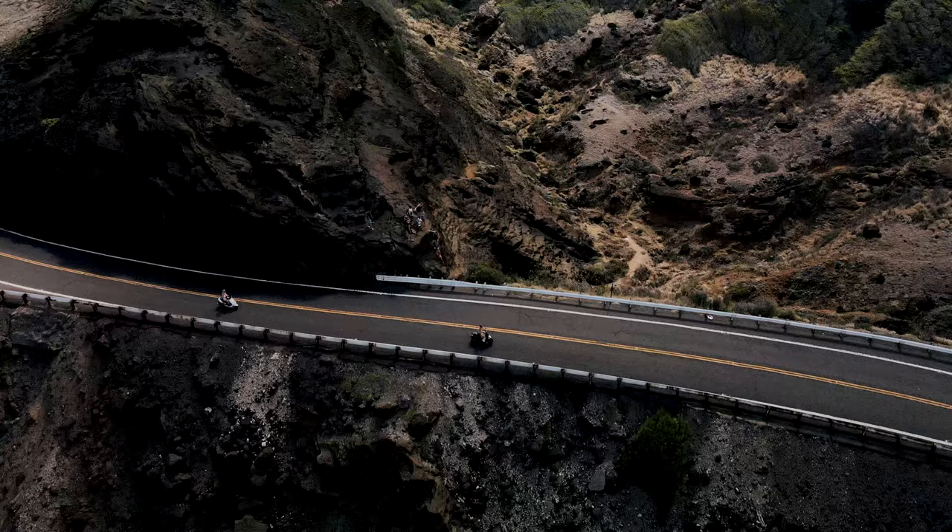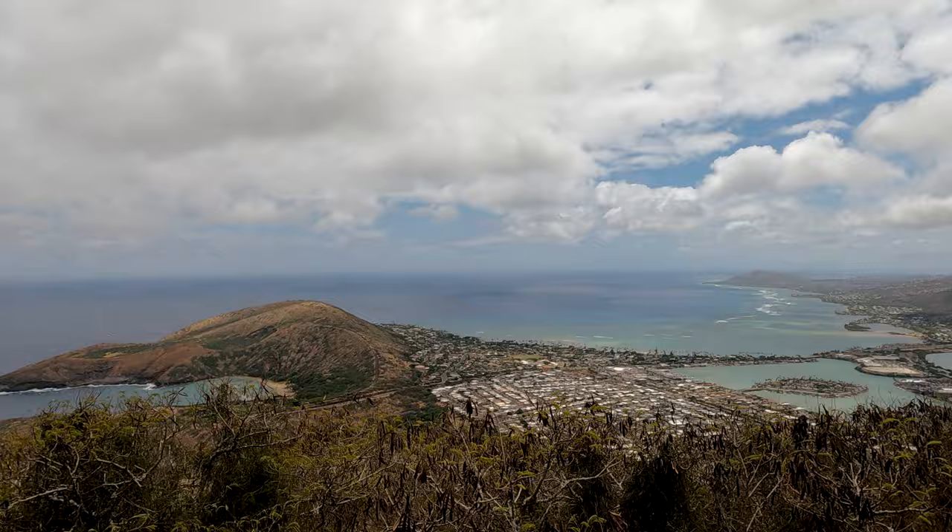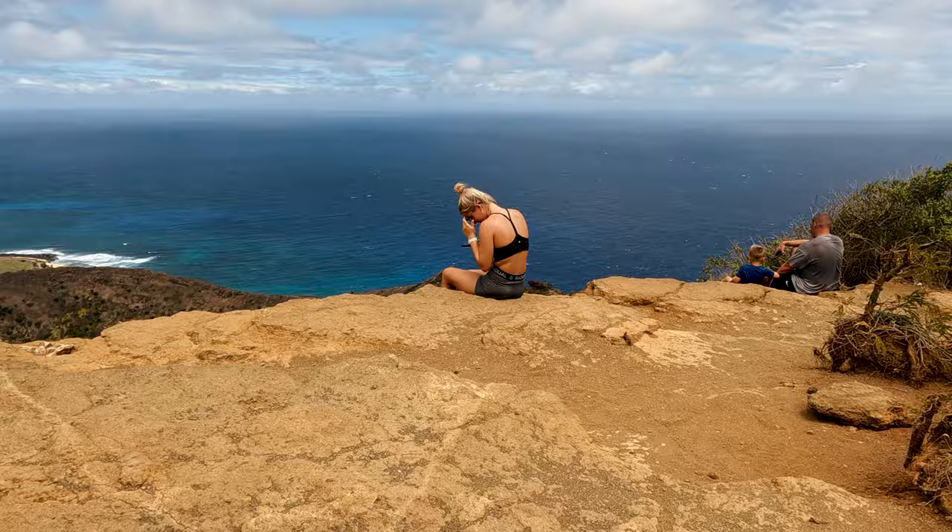If you are the type of traveler who enjoys hiking, then the south shore will not disappoint you. There are many hiking trails from easy to hard. One thing is certain during your hike — most have a stunning view from the summit. I will feature three trails to hike.